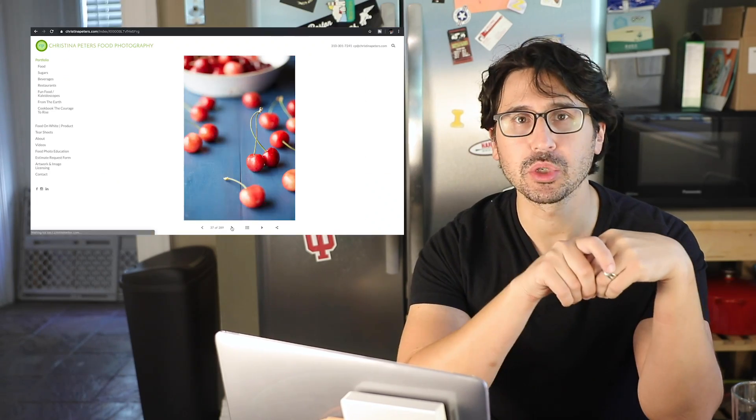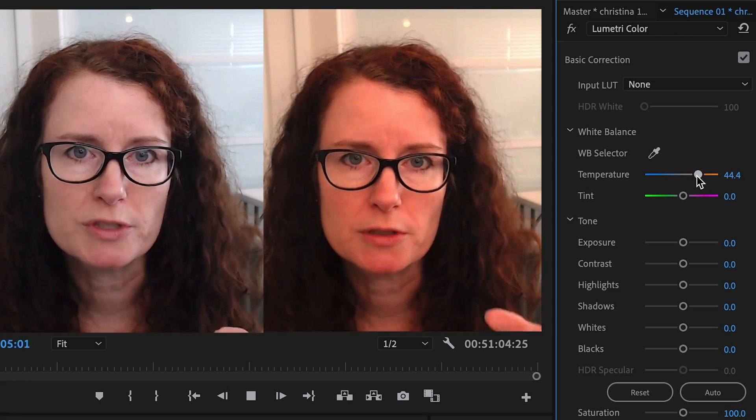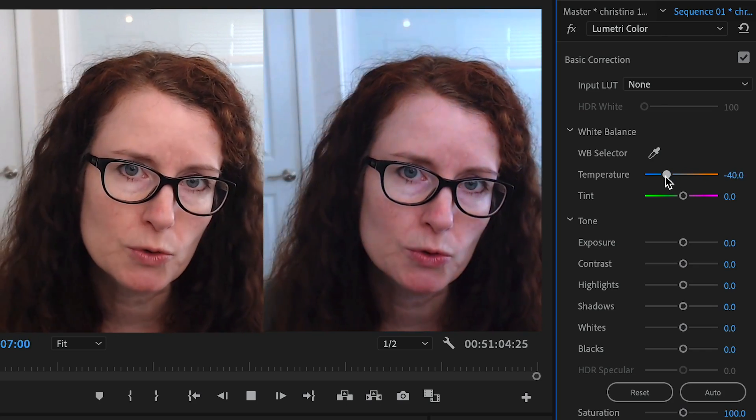That's Christina Peters, a professional food photographer in Los Angeles who's been doing this stuff for a quarter century. So color temperature is the Kelvin scale — that's where the color will be blue, neutral-ish to warm. You're going to be looking a little golden, a little warm, or a little bit blue on the cool side.